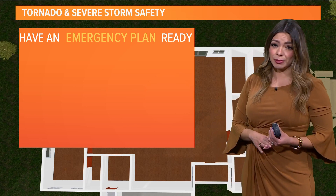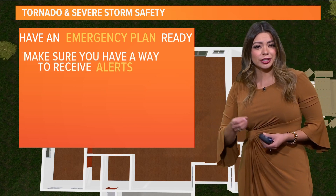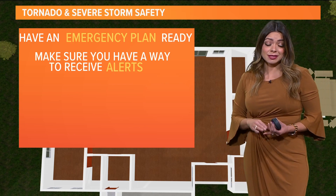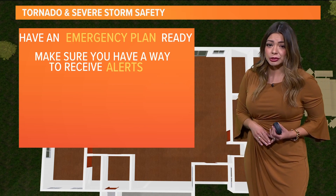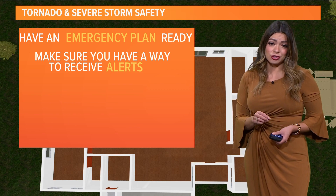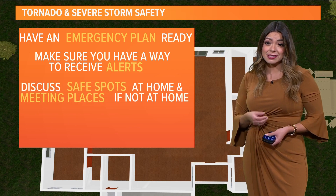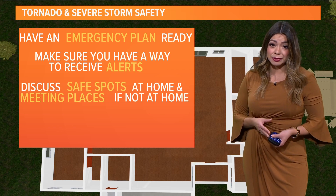Definitely want to make sure to have that emergency plan ready. Make sure to talk to your kids and bring them into the conversation. Have a way to get alerts — the WFAA app will alert you, you just have to make sure to have the notifications turned on. A NOAA weather radio will also be there in case you happen to run out of battery.